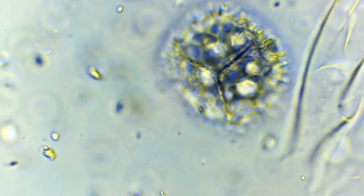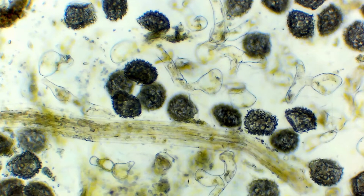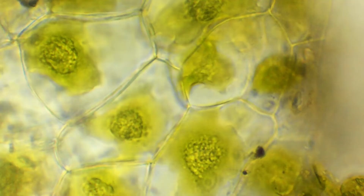These spores are trilete, meaning they have free apertures. In contrast to liverworts, hornworts have pseudo-elaters instead of elators. In these plants, elators are needed for the distribution of spores.